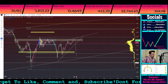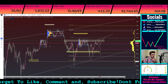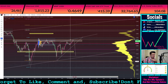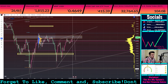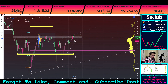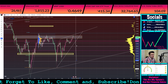Welcome back ICP gang, ICP fam — we're looking at ICP once again. So first things first, I want to go over yesterday's candle. What we saw was a doji candle, which is basically a momentum shift.